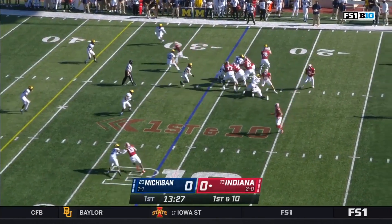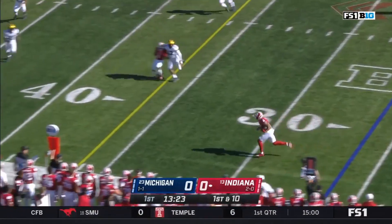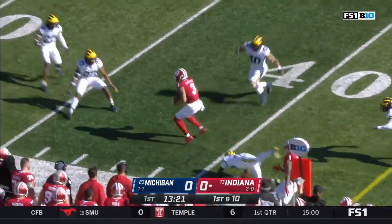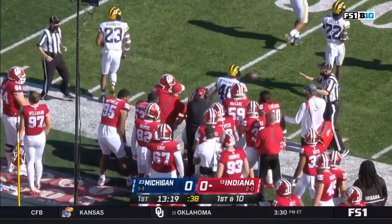Starts at the 26-yard line. Penix looks to throw — he's given time. Here's Ty Freyfogle, left alone in the flats. He makes a cut and a big gain on the first play for Indiana. A gain of 20 yards to the 46.